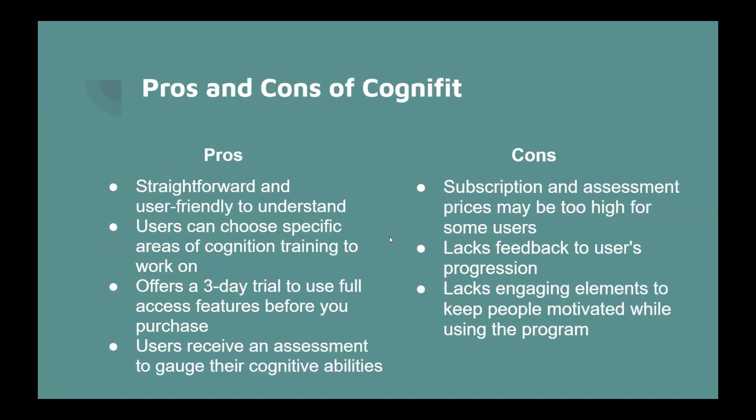Pros and cons of CogniFit. The pros are that it's straightforward and user-friendly, you can choose specific areas of cognition to work on such as memory, and it offers a three-day trial of full-access features before purchase. Users also receive an assessment to gauge their cognitive abilities. Cons include subscription and assessment prices that may be too high for some users, lack of feedback on user progression, and it lacks engaging elements to keep people motivated.